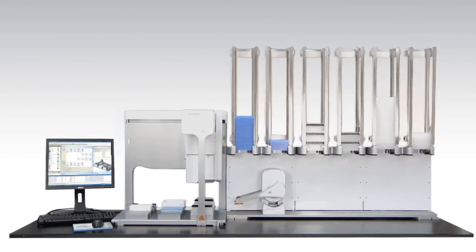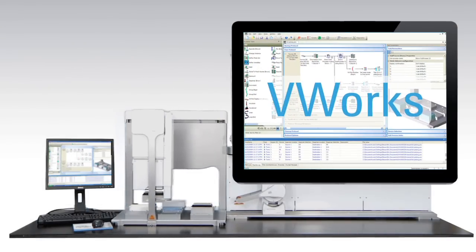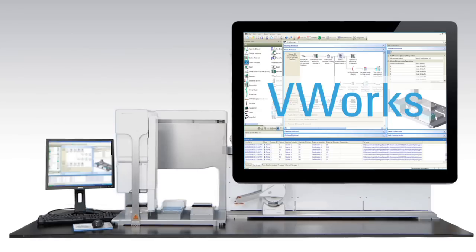The Bravo is controlled by Agilent V-Works automation control software, which features an outstanding event-driven scheduler, easy-to-use interface, and innovative error recovery technology, offering complete control of the Bravo for all levels of operators.